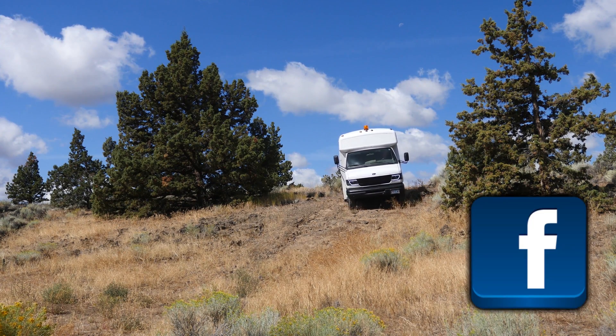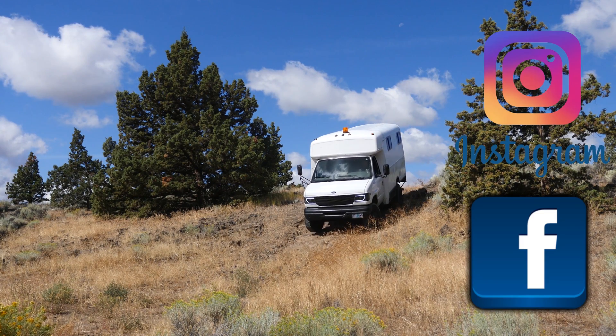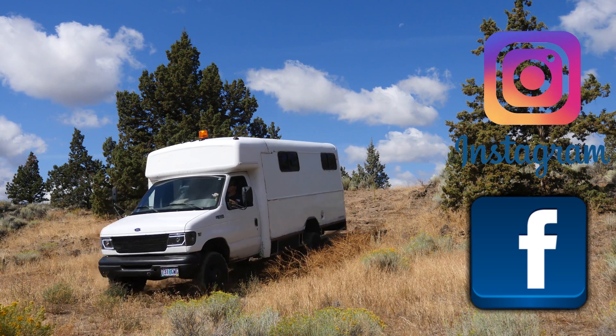Thanks for all the love and support — you guys are amazing. Please like, share, and subscribe. Follow the adventure on social media, and we'll see you on the road.